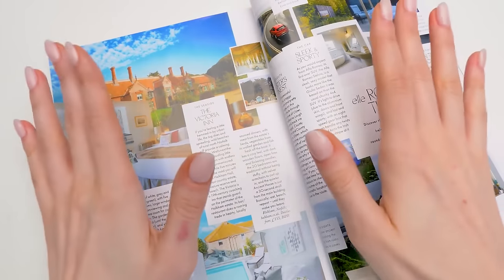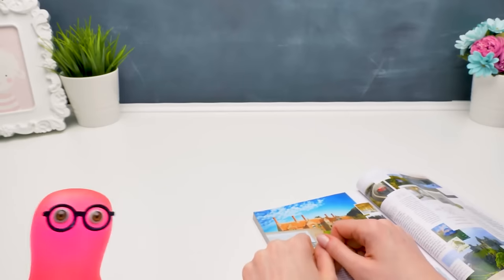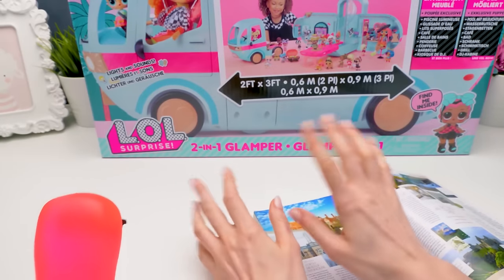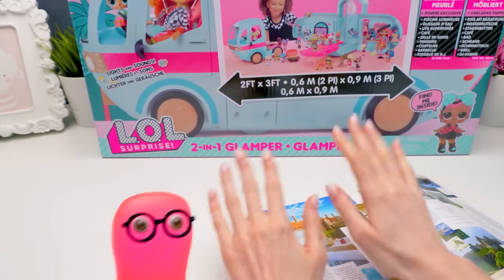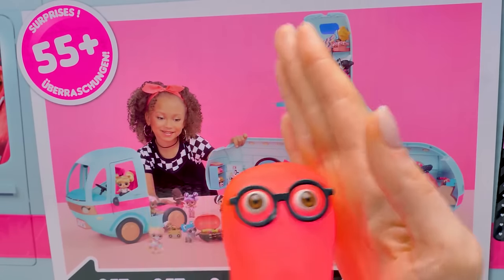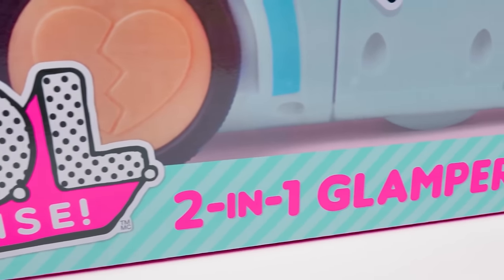Pool party? No, Sammy, I've made up my mind. I've made up my mind too! Pool party! Campers! Whoa! Are you thinking what I'm thinking? Yeah! One, two, three! Pool party in a camper! High five! LOL Surprise two-in-one glamper!